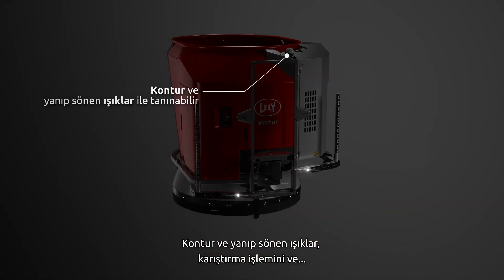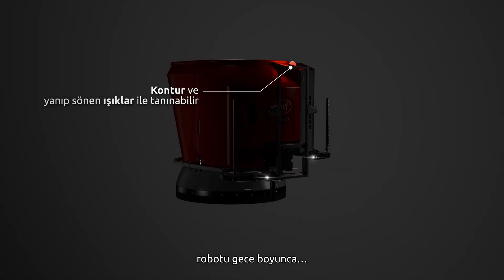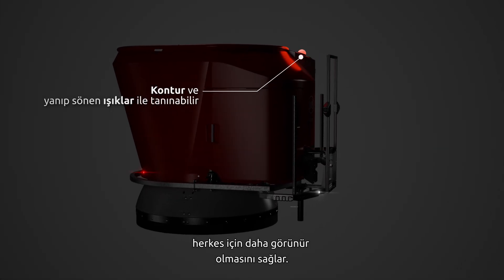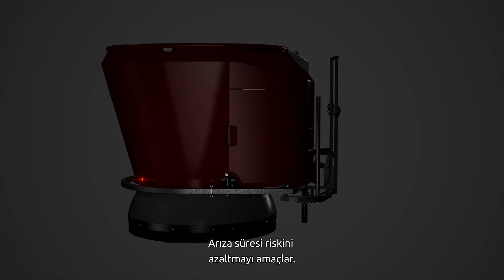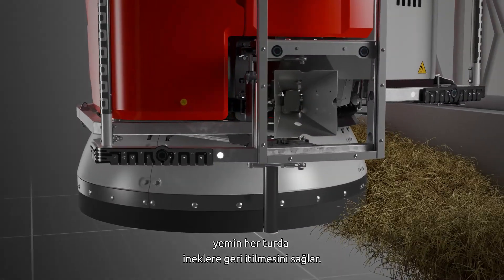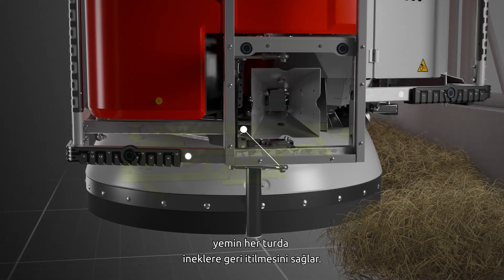The contour and flashing lights make the mixing and feeding robot more recognizable during the night for anyone on the farm, lowering the risk of downtime. When driving at the feed fence, the rotating skirt ensures the feed is pushed back to the cows every round.